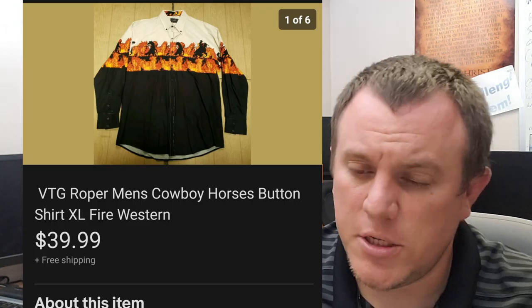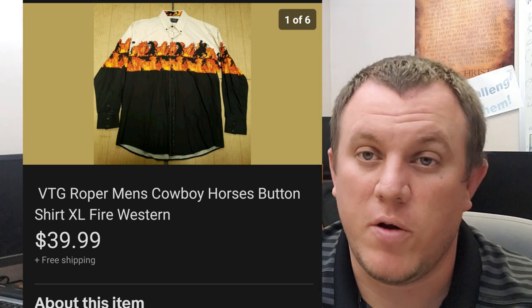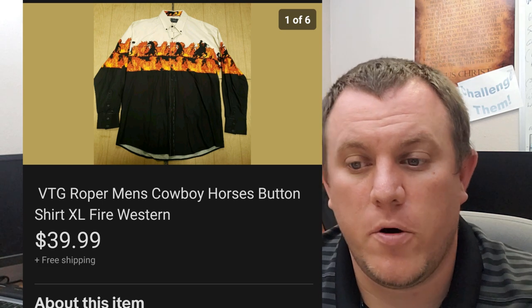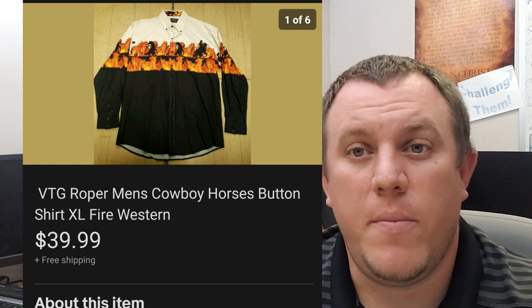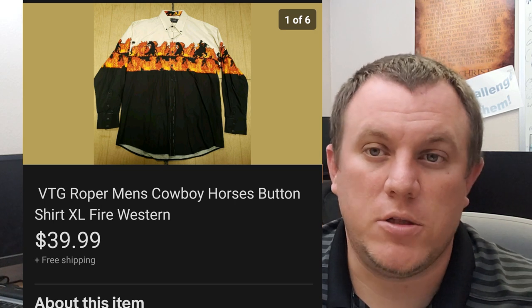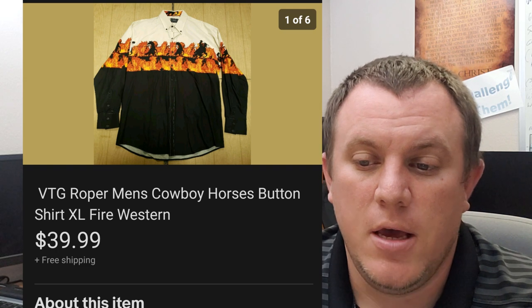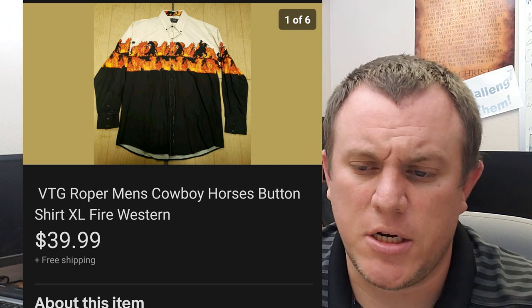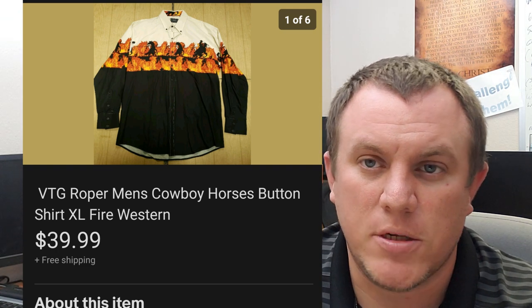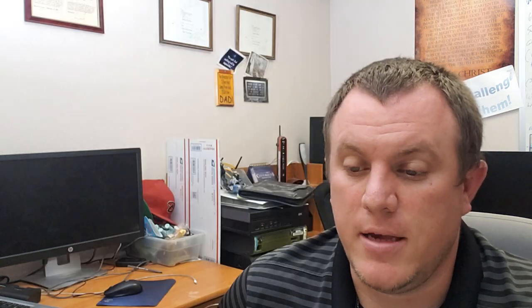Bought a bunch of Western shirts — mostly Wrangler rodeo-style ones with crazy Aztec or wild prints. There were a couple of Roper brand ones and I think one Panhandle Slim. Got them all for about $7 each. This one sold right away within a day for $40. Just flat laid it out, took a couple of pictures. It's got kind of a horse with some fire on it. Ended up selling for $40 shipped, goes out first class.